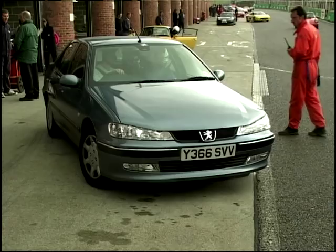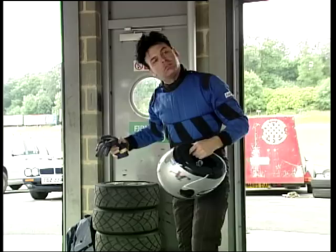A quick change into my race suit and I'm ready for track instructor John Vassell to take me around the track, just to show me the basics in the Peugeot before I'm let loose in the Caterham.